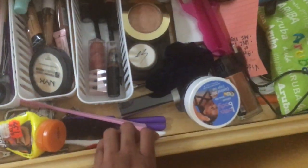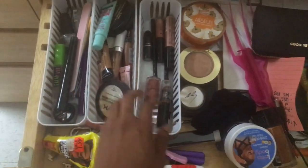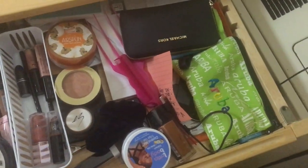This is my purse that I carry to school — it's from Zappos. And this is my desk drawer, which has makeup in it. This is all the makeup I have at school. I also have highlighters, my wallet, and random stuff in there.